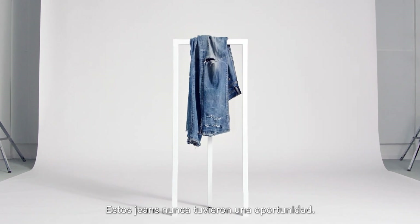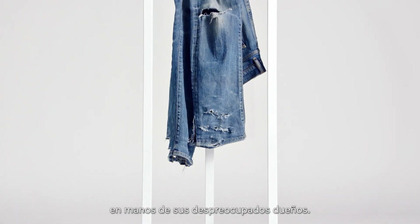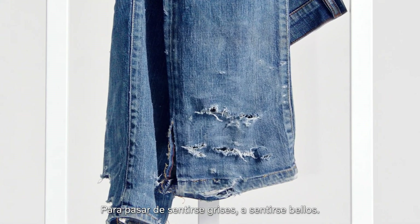These jeans never stood a chance. Poorly made and ill-fitting, they suffered many rips, scuffs and stains at the hands of their uncaring owners. But do not pity them, for they were destined for something greater, to go from feeling blue to feeling beautiful.